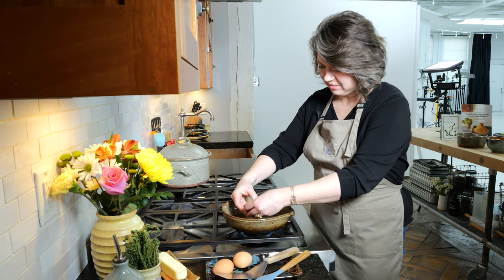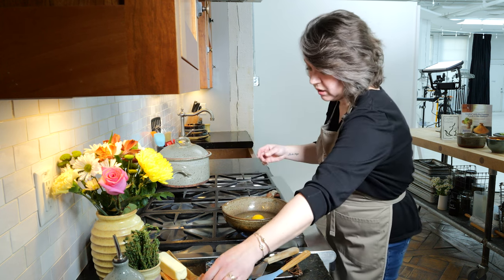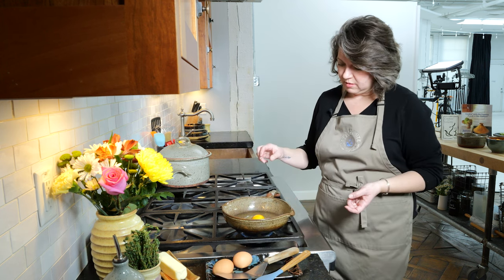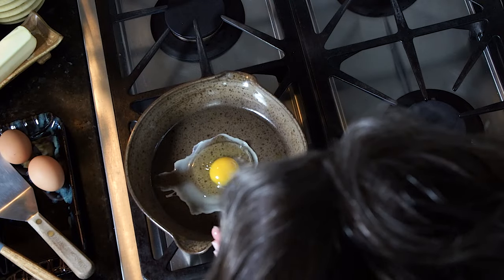One of the reasons I love working with eggs and clay in particular is because the properties of the flameware and the glaze, when they marry each other, actually really create a non-stick situation.